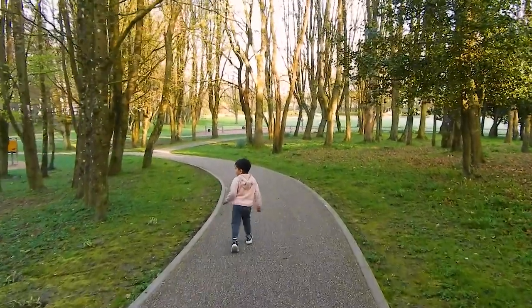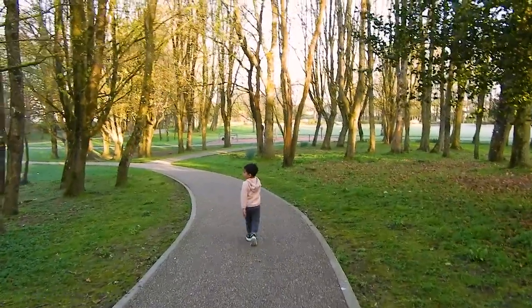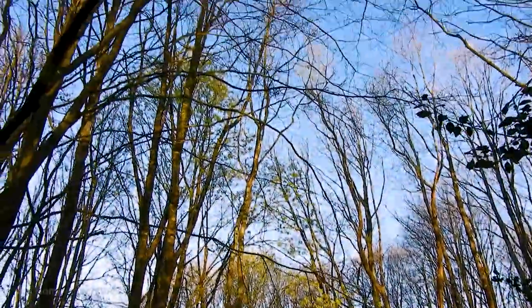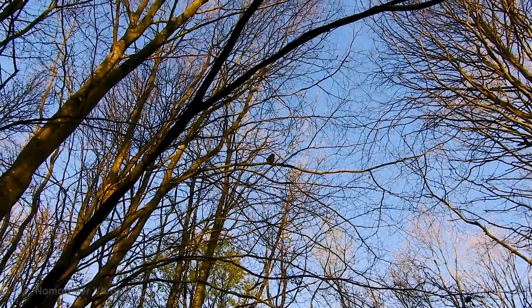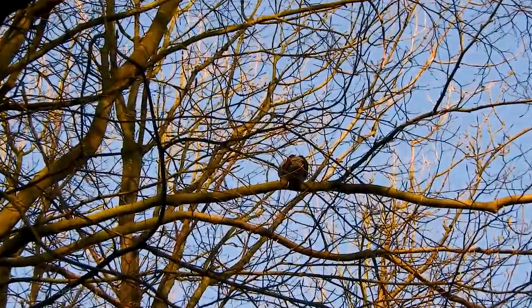I came to Tullamore to drop my wife to the hospital — she works in Tullamore hospital. I saw it was a nice, sunny morning, so I just thought I'd come here and take a video of this beautiful town park.